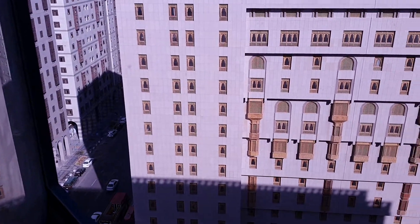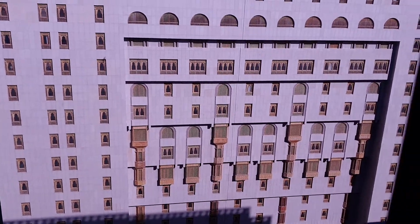This is the view from our room in Medina and Madinah. This is our room.